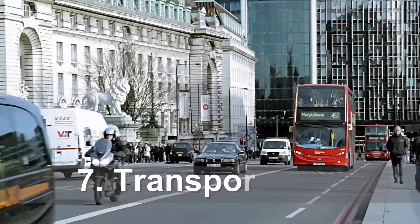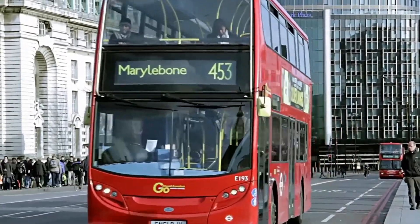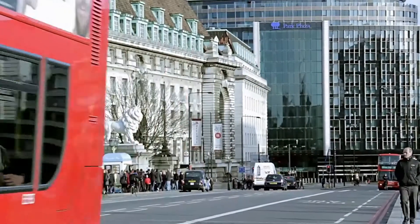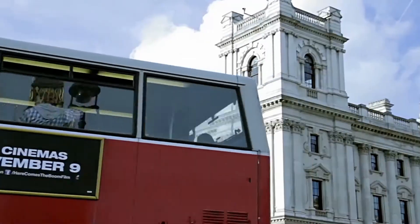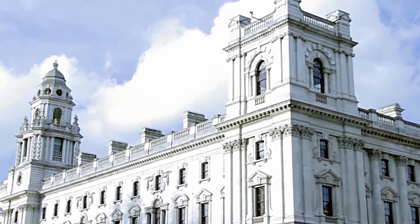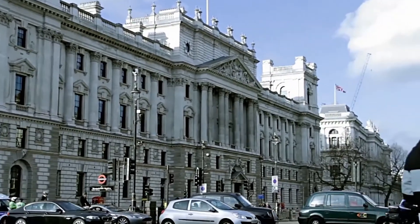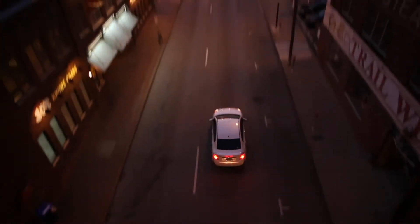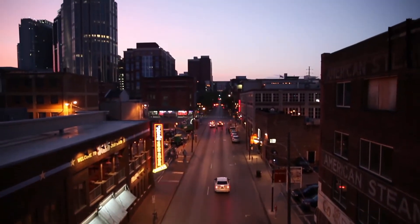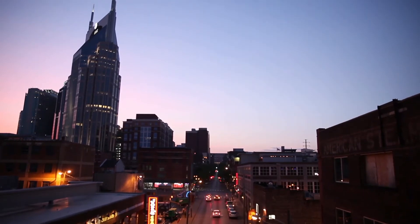Number seven on our list is public transport or a personal car. Public transport works in the UK in any city you go to. You'll pay anywhere between £60 to £200 a month depending on the city, type of transport, and the distance you commute. If you want to get yourself a car, you'll need about £2,000. In the UK, insurance is not cheap — in London, it's going to be even worse. You can find cars on Gumtree.co.uk or AutoTrader.co.uk, and don't forget to first get an insurance quote on CompareTheMarket.com.